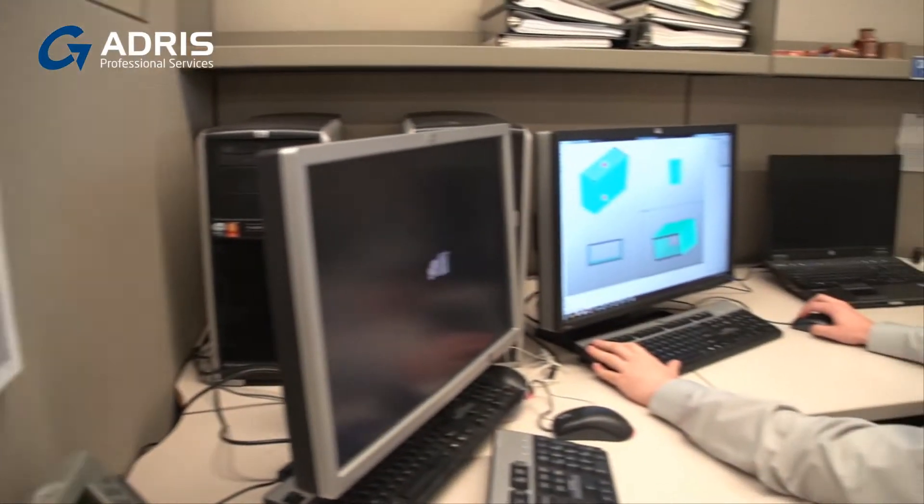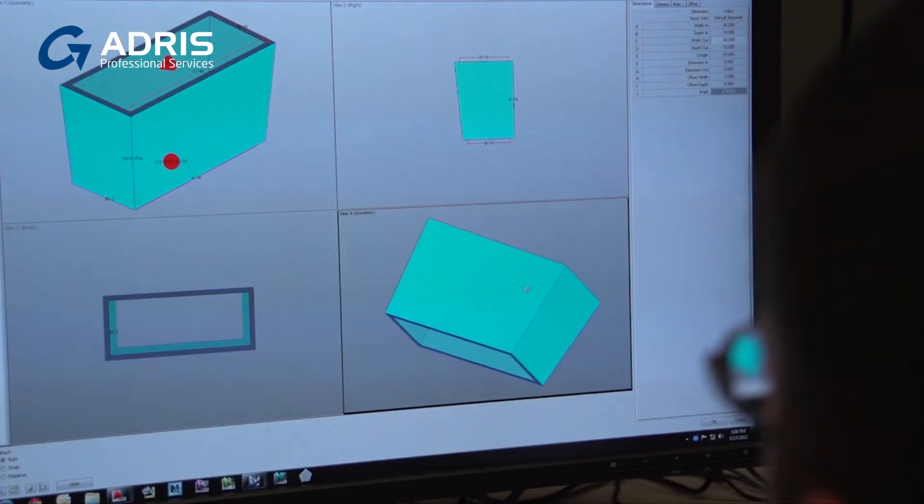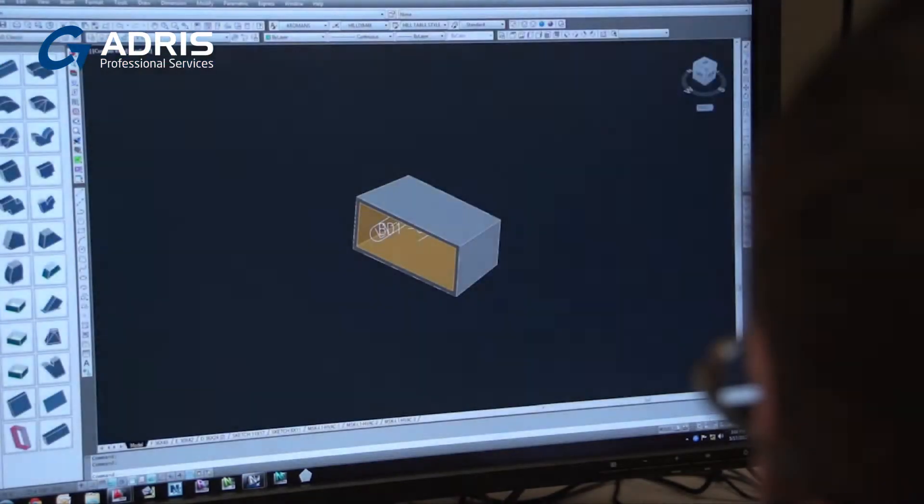Our vision of the Autodesk Fabrication product is that we can use it from the inception of creating the model, which directly provides us the information for the bill of materials, which creates the estimates and the budgets early on in the design process.